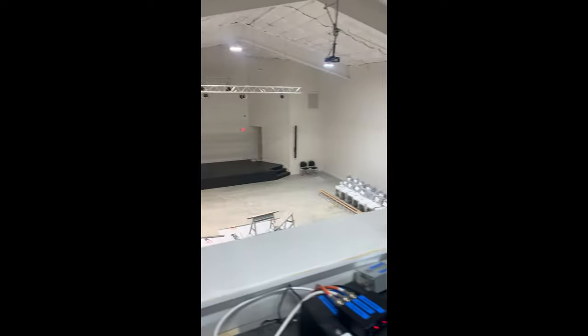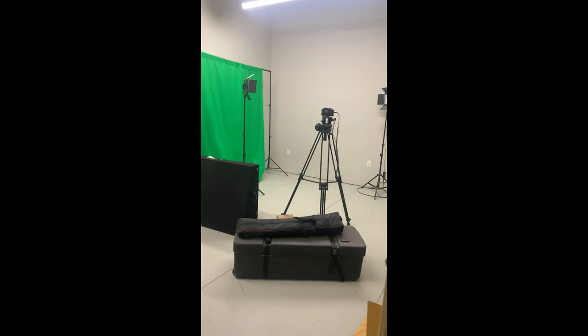Then we're gonna go upstairs to visit our studio and media room. Here's the media room and here is our studio, and that's the tour.